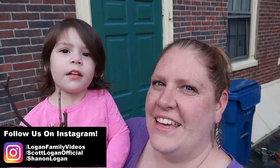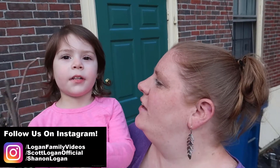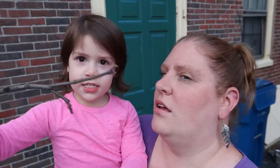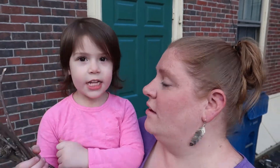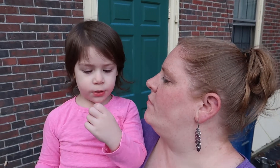Hey guys, it's Shannon and Ellie. And today we are building a fairy house — we thought we'd build a fairy house in our backyard. We're going to collect more sticks for our fairy godmother house, then go in our backyard and build it. You have to watch because it might be so much fun. We'll see. Let's go!